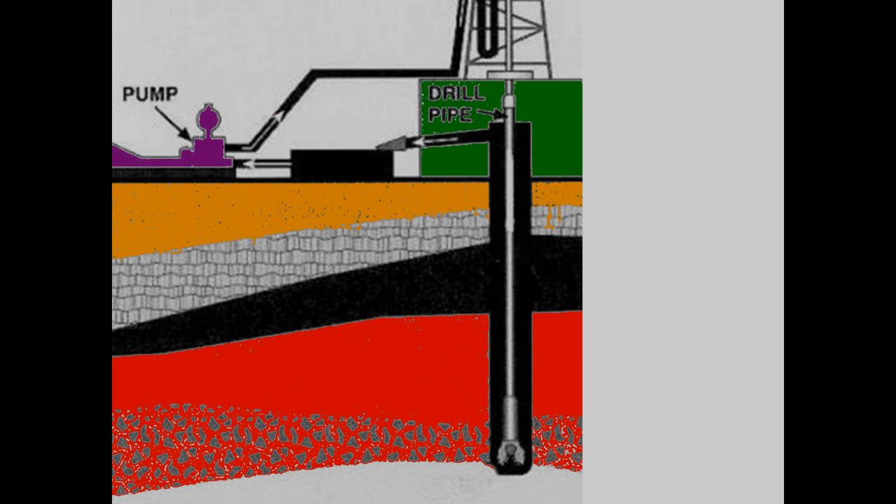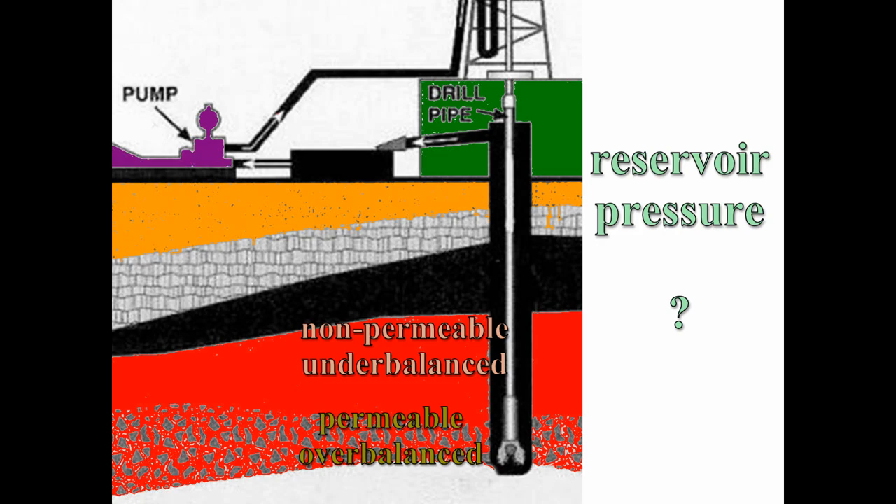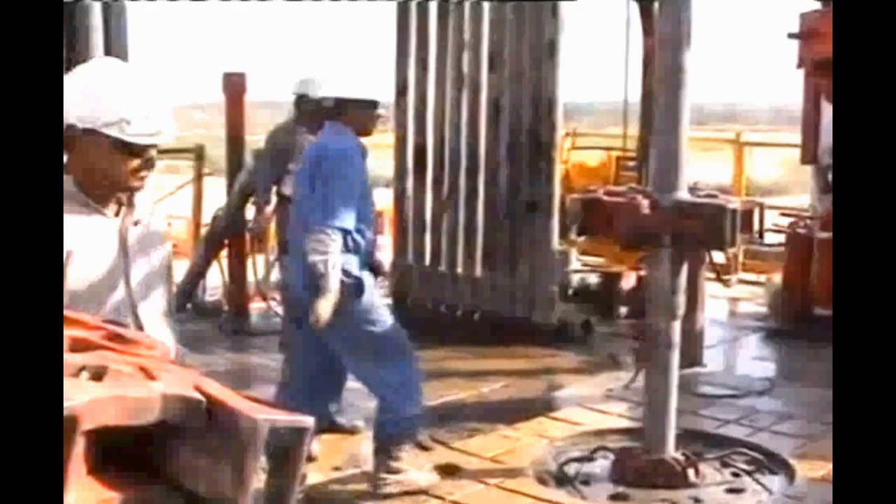When drilling wells where pressures are not known, it is usually best to drill the non-permeable sections somewhat underbalanced and then to weight up in the permeable zones. Nevertheless, the crew must be on the lookout for subtle signs that a kick is developing.